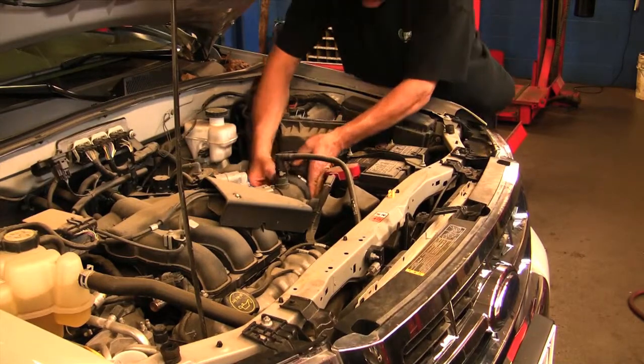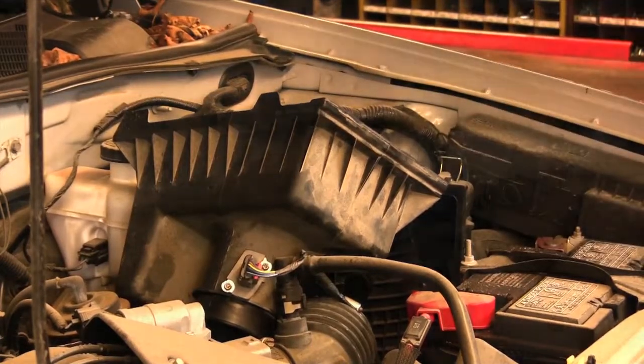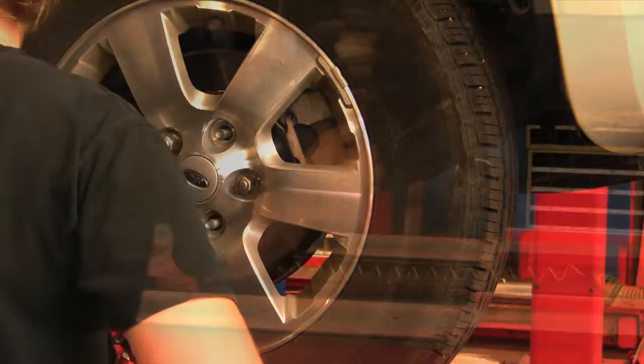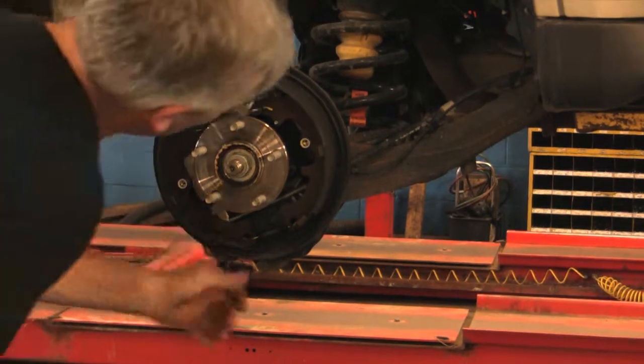Under the hood, all fluids, filters, and connections are inspected and replaced if necessary. Proper tire tread and brake pad life are inspected and replaced when they do not reach our quality expectations. The vehicle is then cleaned and becomes available for you to come and test drive.